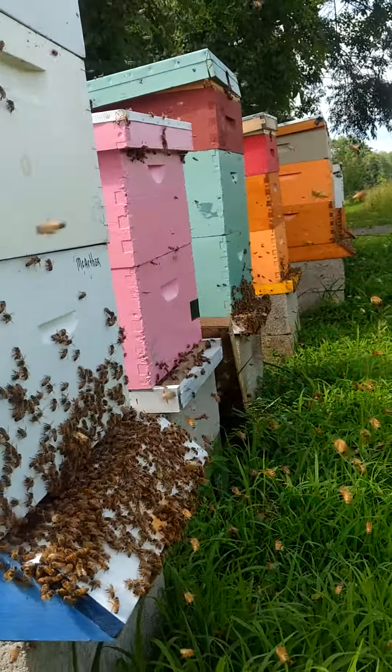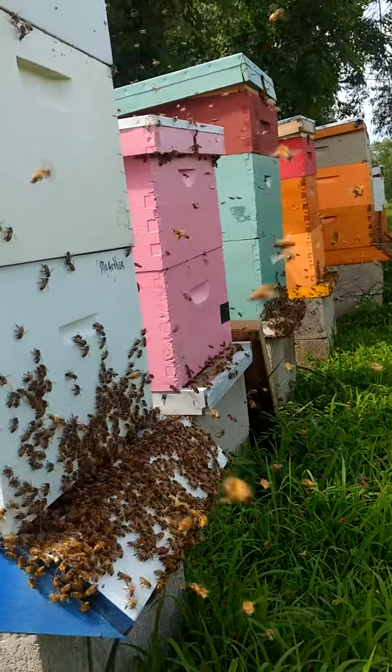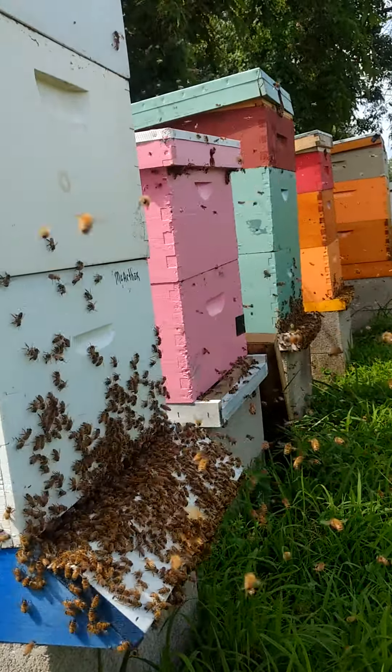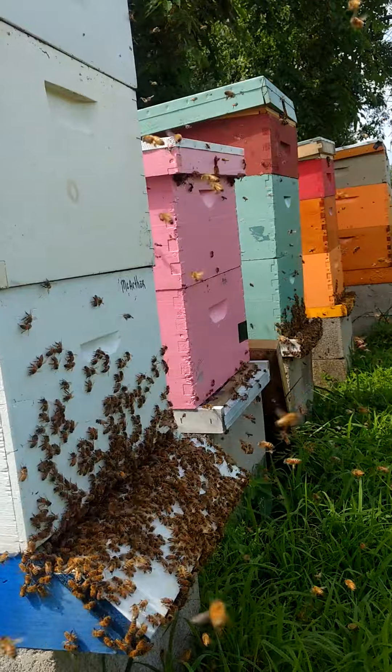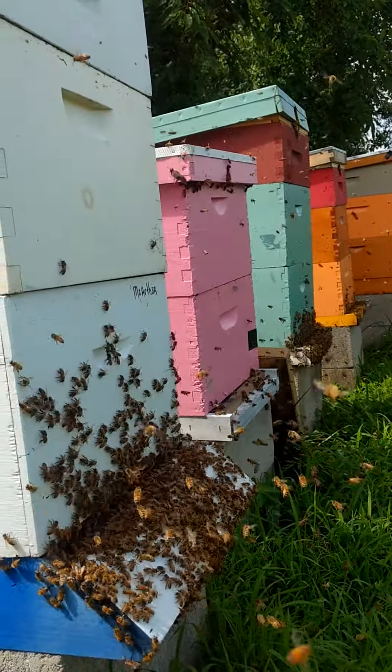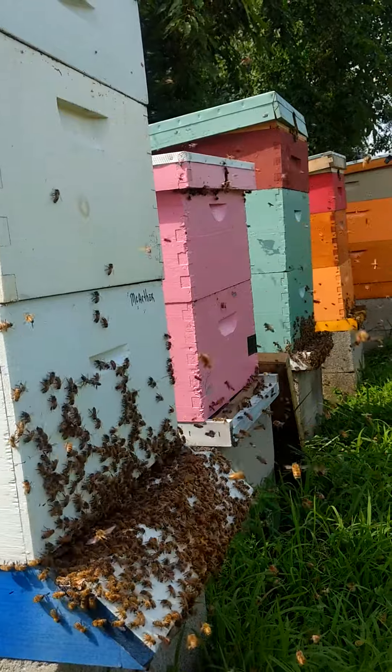They're not fighting at all today, especially the second hive over there on the right with the pink one. They were getting robbed pretty good, so we're keeping entrance reducers there probably for a while yet until they build back up some more.